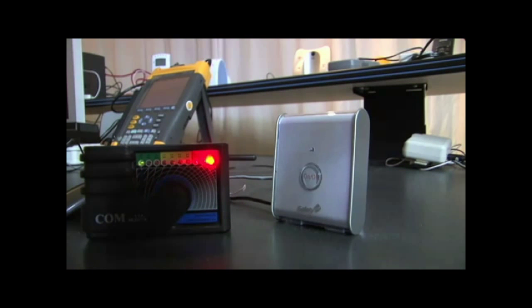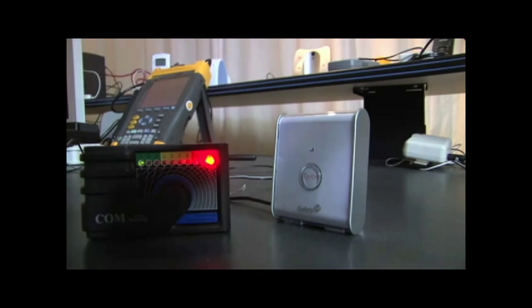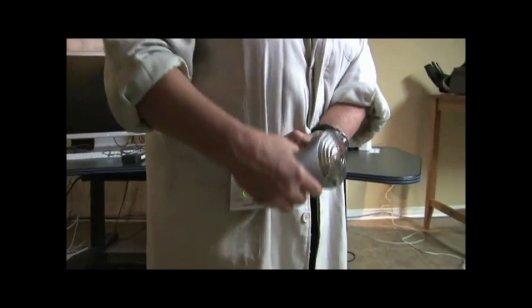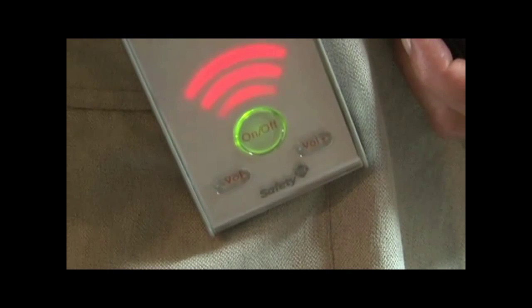One of the most disturbing products is the wireless DECT baby monitor, whose base station emits a beacon signal all the time, just like a cordless phone. Imagine a cell tower placed a few feet away from a baby's crib, constantly broadcasting microwave radiation. Additionally, the receiving end is also constantly broadcasting radiation, and the receiver is usually clipped to a mother's waist, constantly irradiating her body.